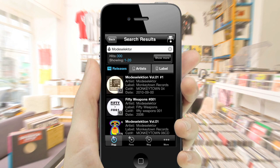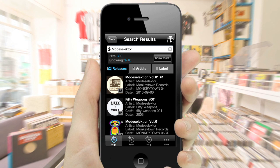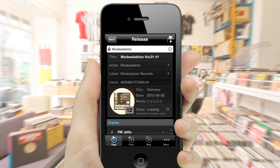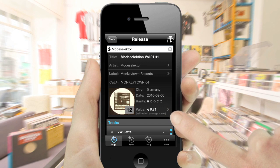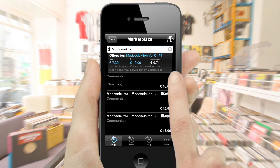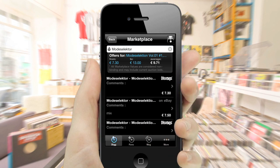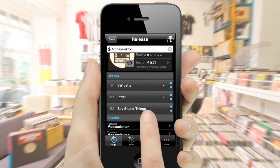If you still haven't found what you're looking for, you can always dig deeper. Going into detail, iCrates provides you with an evaluation of rarity, average selling prices and real-time offers on Discogs and eBay.